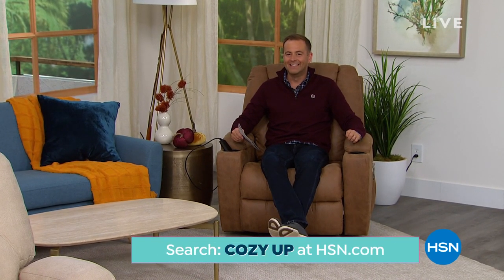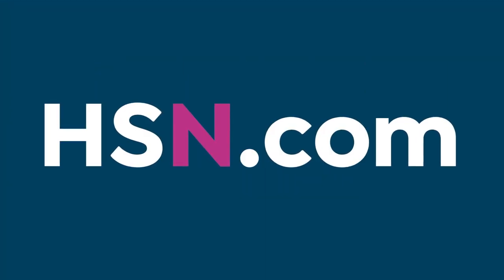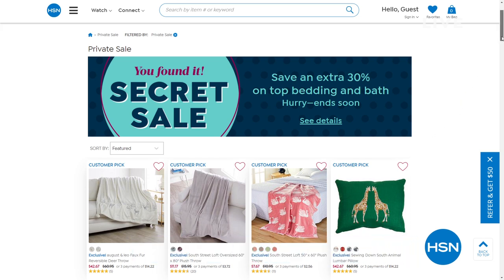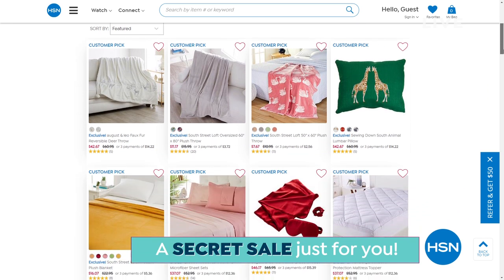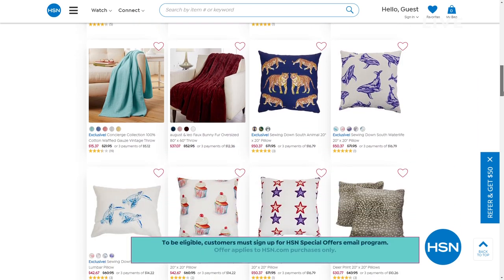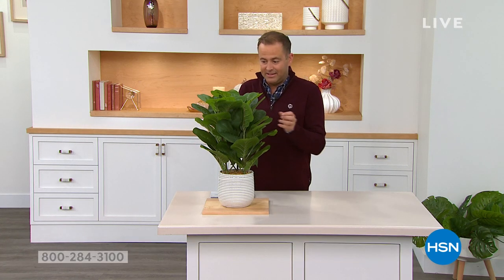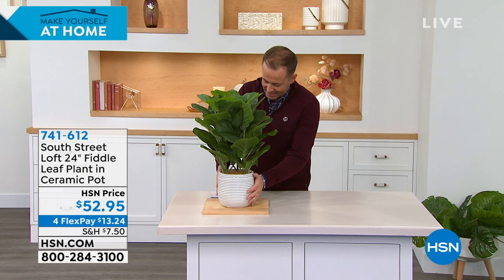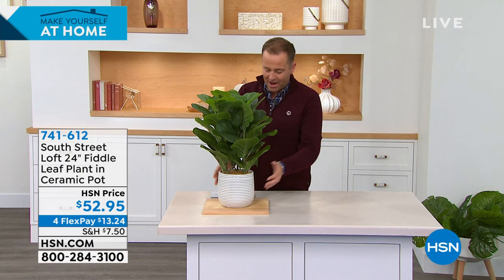Did you know we're doing a secret sale right now? If you love secret things, go to hsn.com. The secret word to unlock all different types of great deals is 'cozy up.' One of the things that is nice to bring into our home is some greenery — but greenery without a green thumb needed. Greenery that is lifelike in its appearance but absolutely maintenance free.